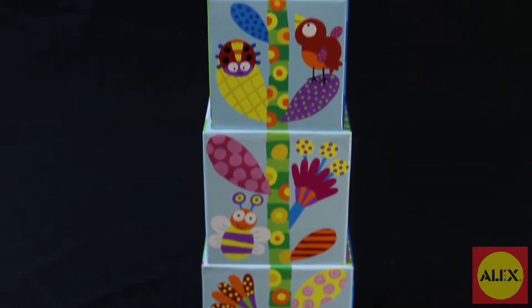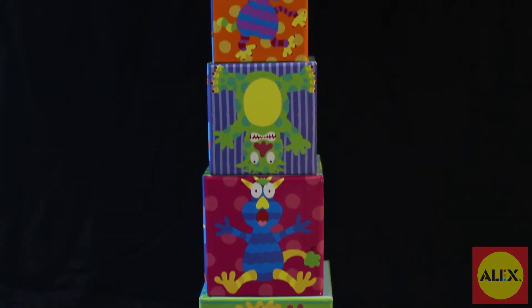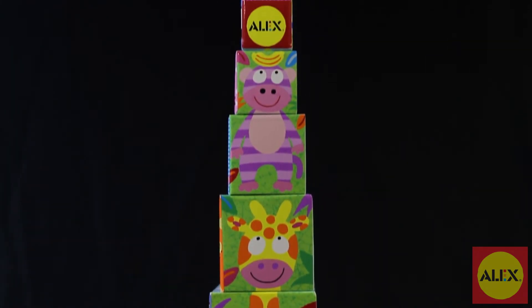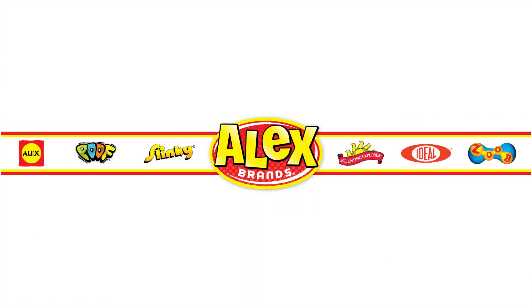Match and Stack is part of the Alex Toys Little Hands collection, specifically designed for preschoolers to learn and develop skills in a fun way. Alex Toys Match and Stack activity is recommended for ages 2 and up. Alex Toys is a member of the Alex Brands family.